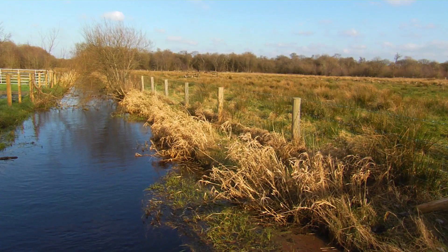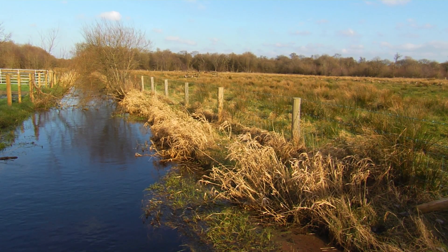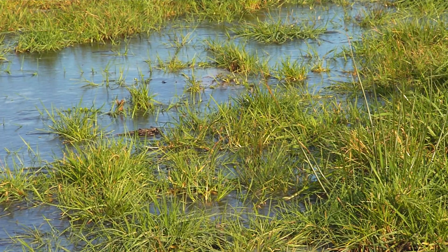The Navi drain is connected to Loch Neagh and Portmore Loch. We've been working for the last four years to restore this wet meadow behind us and turn it into a species-rich grassland.